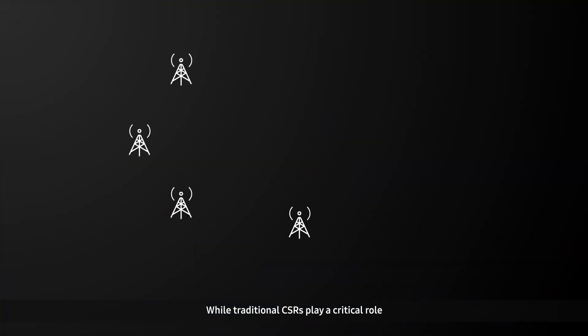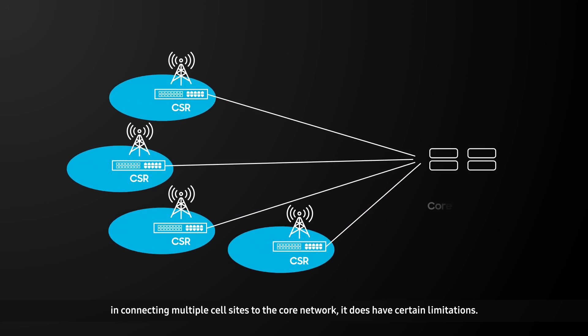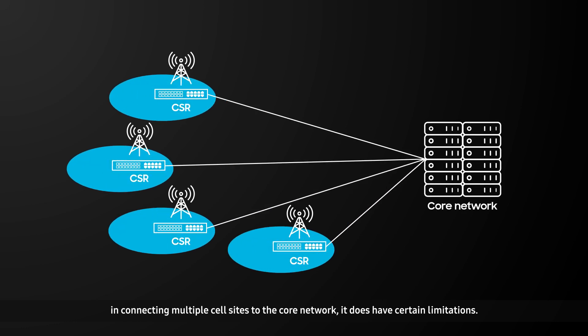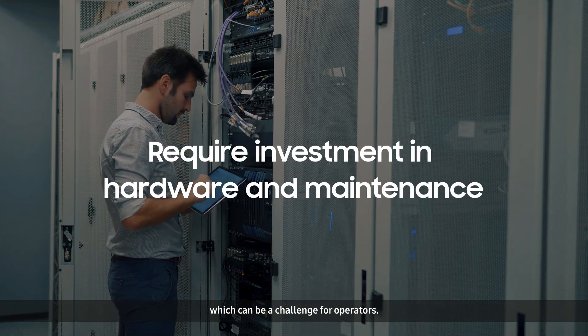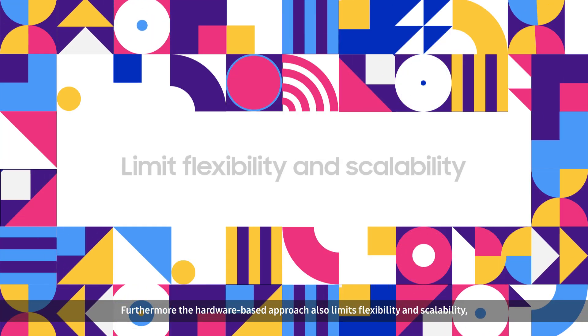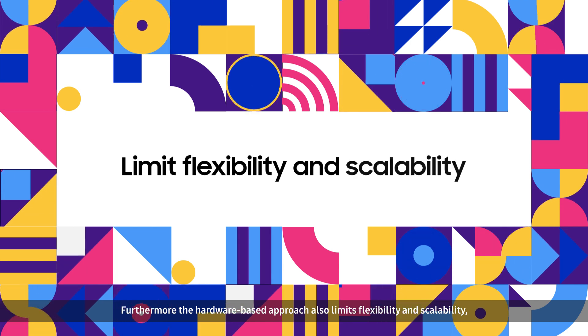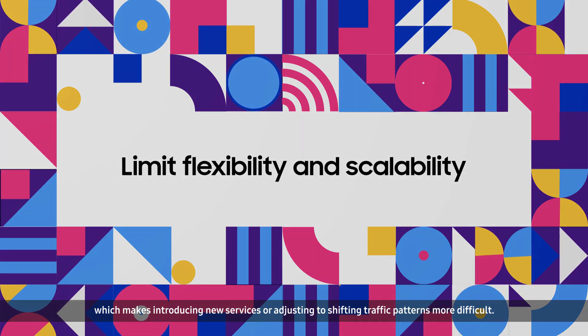While traditional CSRs play a critical role in connecting multiple cell sites to the core network, they do have certain limitations. For one, they require significant investment in hardware and maintenance, which can be a challenge for operators. Furthermore, the hardware-based approach also limits flexibility and scalability, which makes introducing new services or adjusting to shifting traffic patterns more difficult.